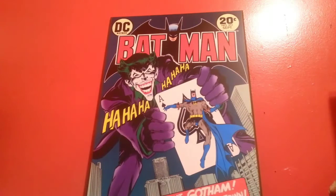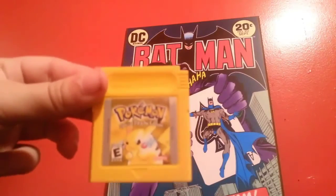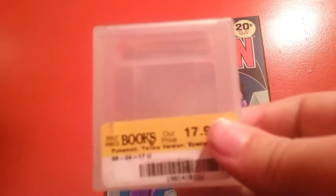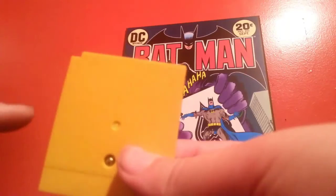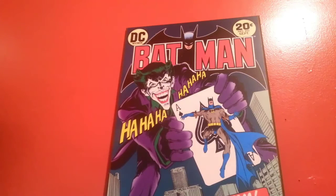Okay guys, I'm back — sorry about that, my brother does not know how to knock before entering a room. Going from oldest to newest. First game on my list is Pokemon Yellow Version: Special Pikachu Edition. I got this game for 17 dollars at Half Price Books. And this thing — no joke — mint condition, perfect. You do not know how excited I was when I found this.